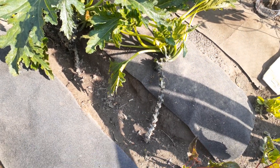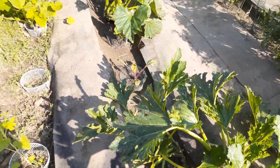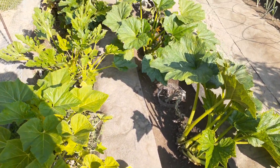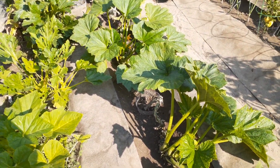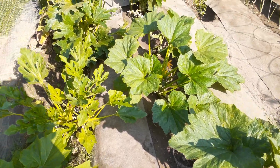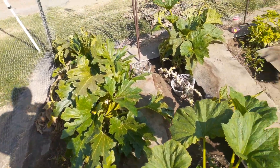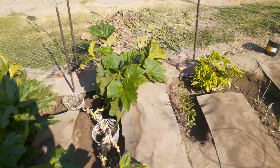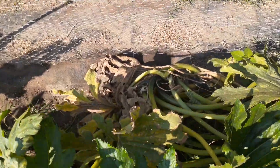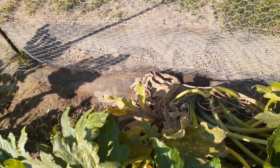I pruned those babies good because the leaves are starting to die. I did notice that the zucchinis are doing a lot better this second half of the summer than they did in the beginning of the summer — see how green they are. I really didn't take that much off, but all this on this plant that I didn't prune — the whole plant looked like that.